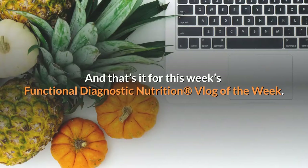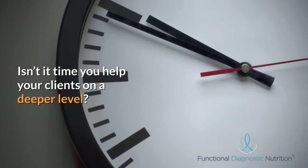And that's it for this week's Functional Diagnostic Nutrition Vlog of the Week. Isn't it time you help your clients on a deeper level?